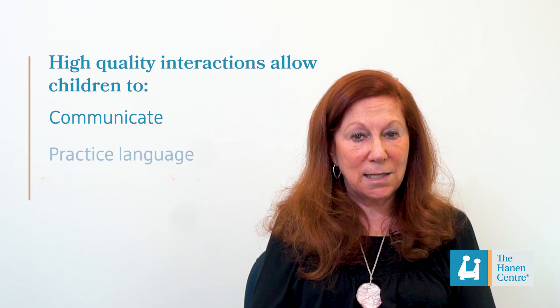These are the high quality interactions that allow children to communicate, to practice their language and to learn better language skills. I hope these videos have given you a sense of how some key Hanen strategies, taken from the research, can make all the difference to an interaction with a child and how these create quality back and forth interactions that are so critical to children's language learning. To learn more about Hanen strategies, subscribe to our YouTube channel or visit us online.